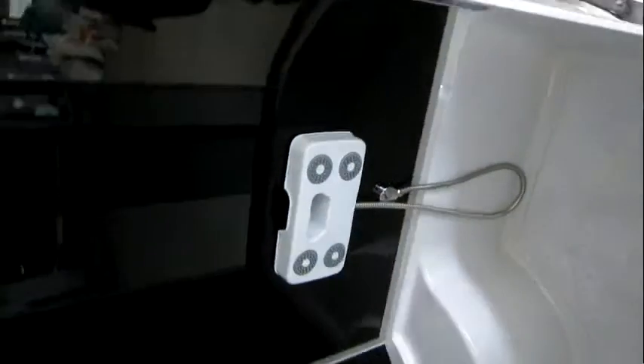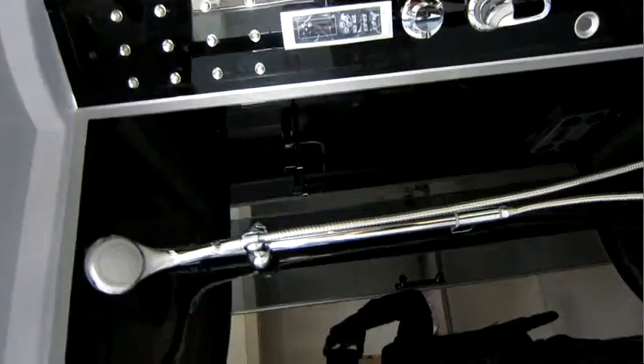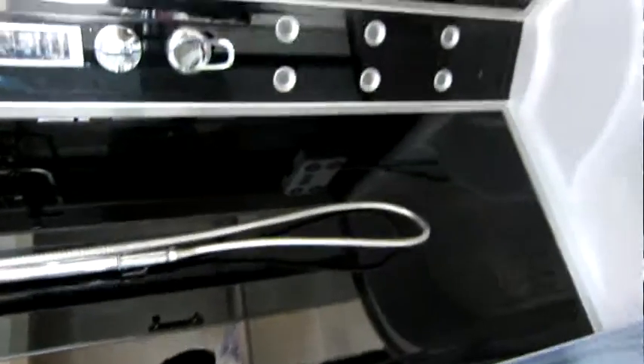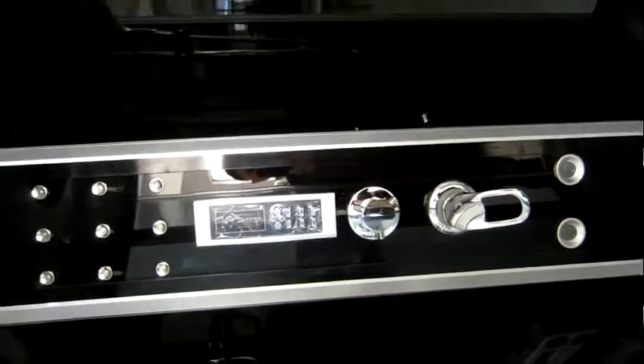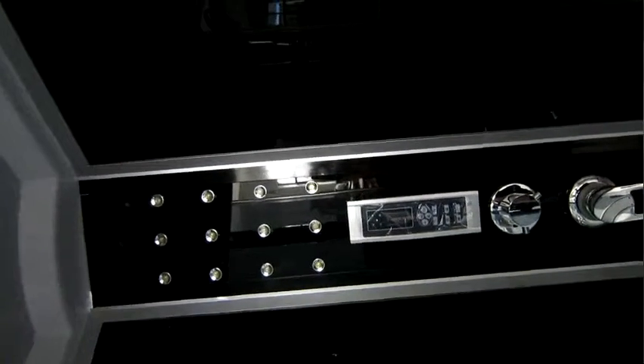Here we have the foot massage and the towel rack, and the hand shower, the body jets, the water mixer and the controlling panel. And there are the lights in the background.